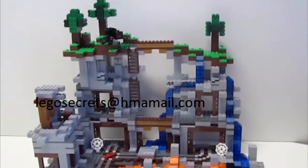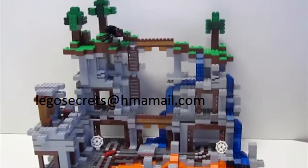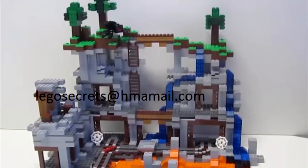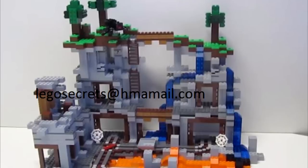On the other end of the spectrum, we have The Mine. This is an awesome LEGO Minecraft set. It's a play set, and it's what LEGO should aim for with these LEGO Minecraft minifigure scale sets.